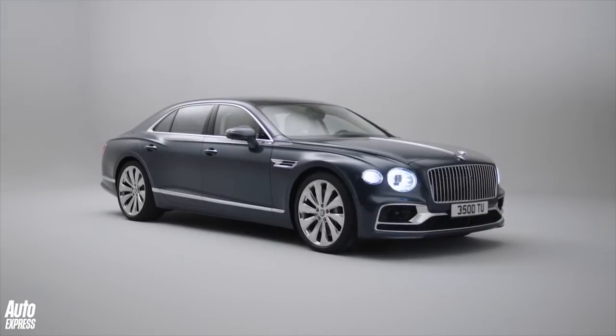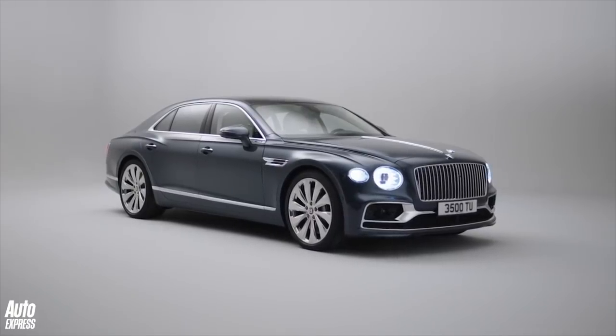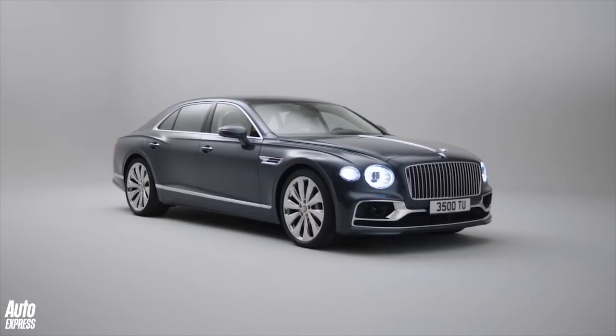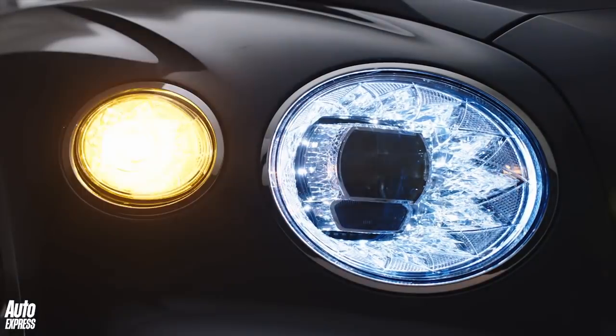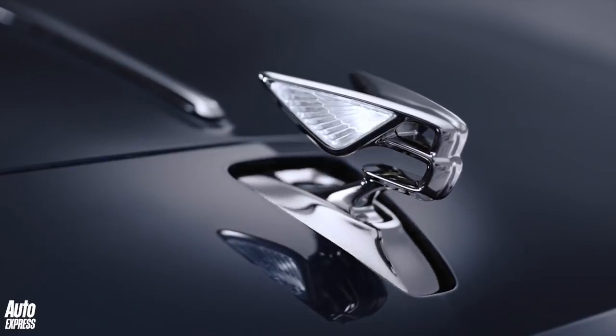The front end is dominated by a new larger vertical slatted grille, which Bentley says is a nod to the 1957 S1 Continental Flying Spur. It's flanked by new crystal-cut LED matrix headlamps and, for the first time on a modern Bentley, there's a retractable Flying B emblem.